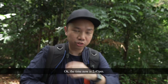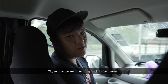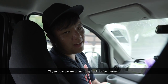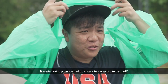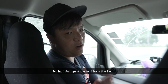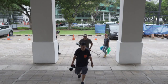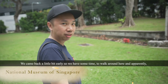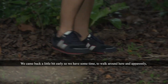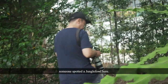The time now is 2:45. I think we are done here. So now we are on our way back to the museum. It started raining so we had no choice but to head off. I hope that I win. So now we are back here at the National Museum. We came back a little bit early, so we have some time to walk around — and apparently someone spotted a jungle fowl here.